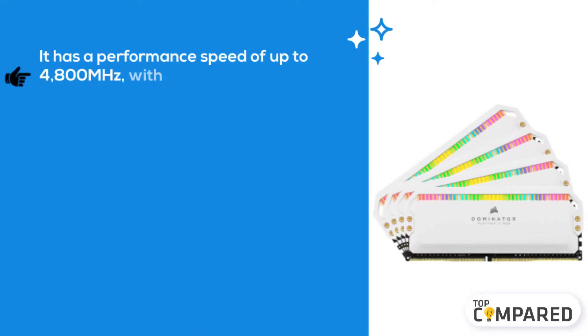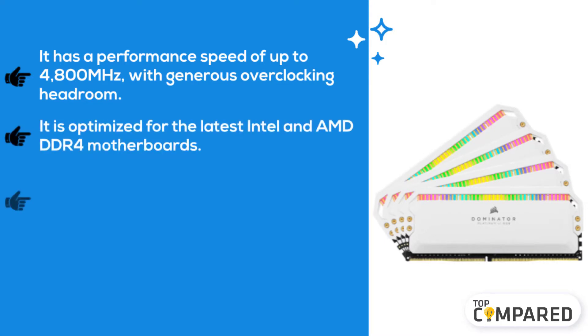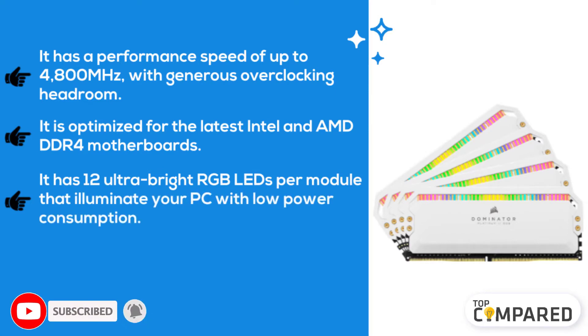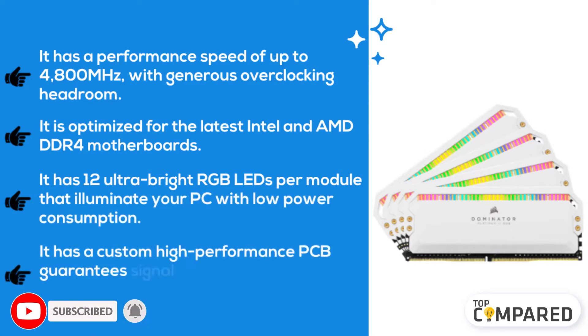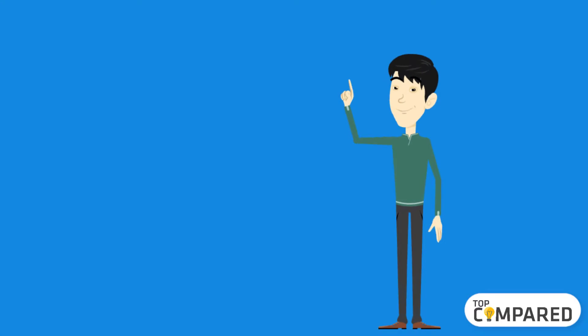The fourth product is the Corsair Dominator Platinum RGB 32 gigabytes RAM. It has a performance speed of up to 4800 megahertz with generous overclocking headroom, and is optimized for the latest Intel and AMD DDR4 motherboards. It features 12 ultra-bright RGB LEDs per module with low power consumption, and a custom high-performance PCB that guarantees signal quality and stability for superior overclocking.